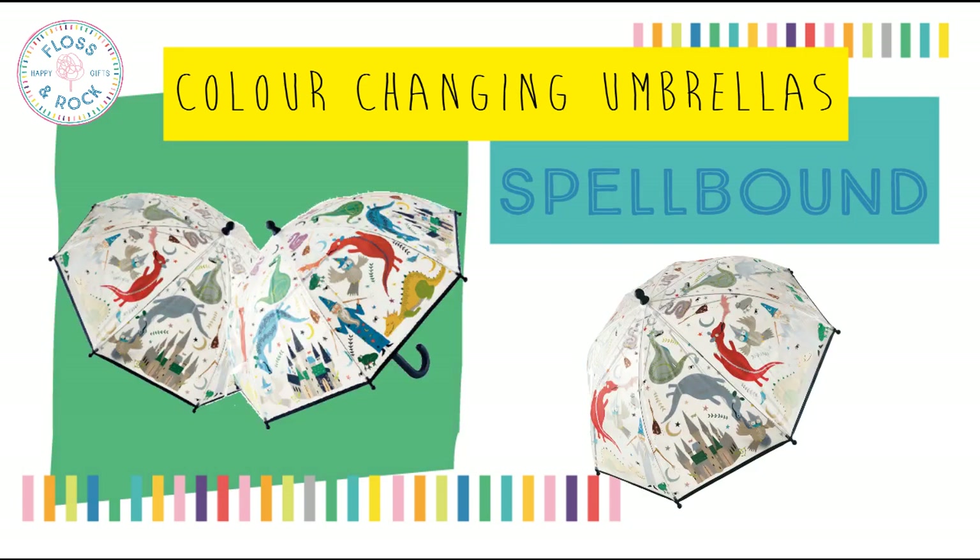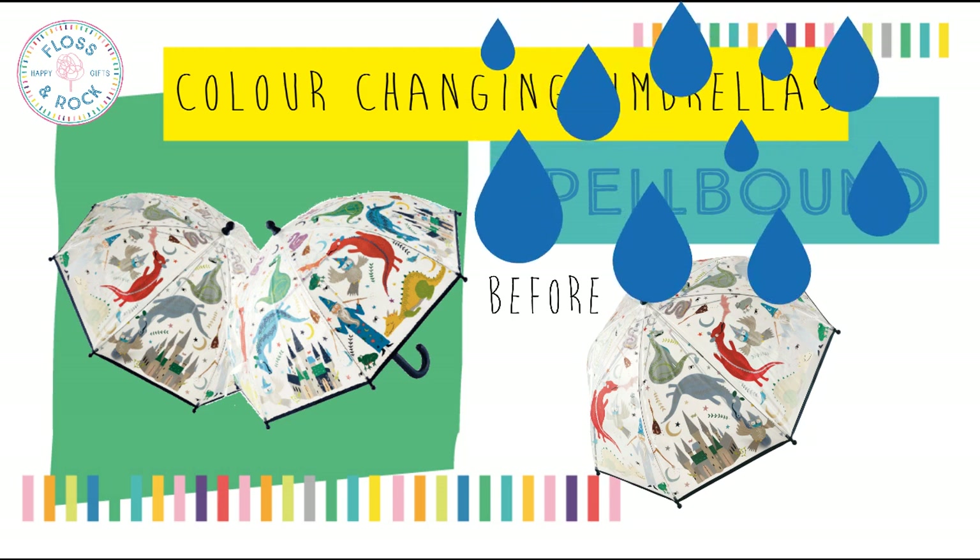And this one is Spellbound — our magical dragons, castles, wizards, potions and much more.